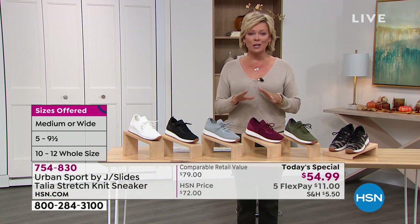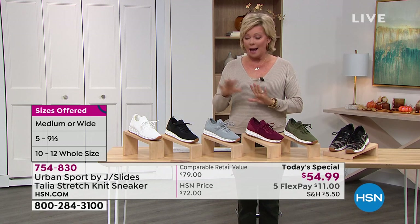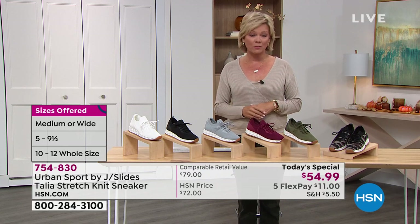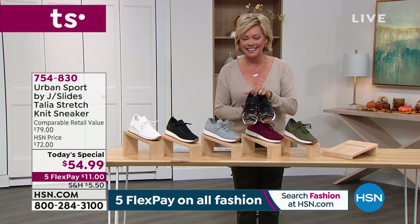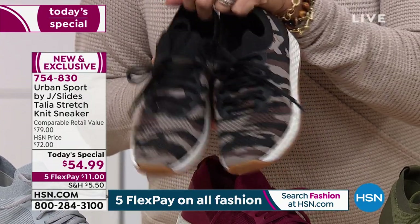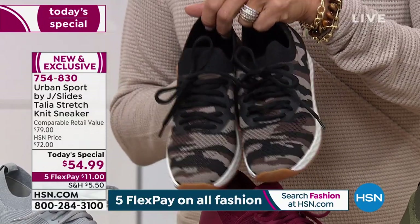I'm going to go through the choices and then we're going to talk details. You're seeing on the screen some of the variations in terms of colors. I predict we could start seeing some availability limitations in the first show of the day, especially if you want the camo. This is absolutely amazing, and it's the most limited all day.